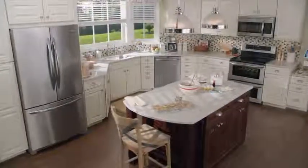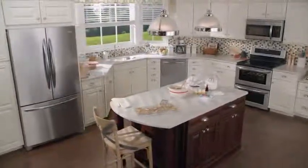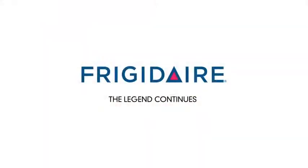The Frigidaire Gallery French Door Refrigerator. Frigidaire. The legend continues.